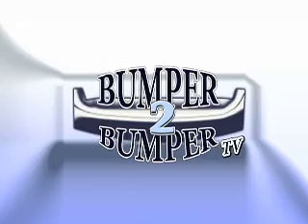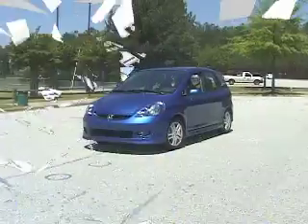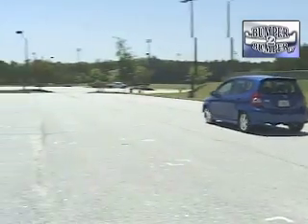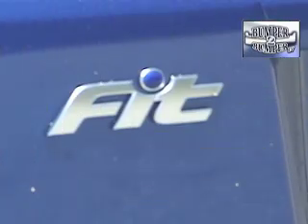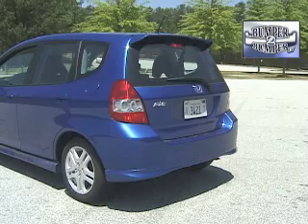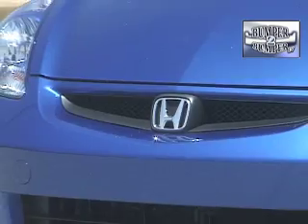This is Bumper to Bumper TV. This is what happens when a carmaker stays true to its origins. The Honda Fit is the modern-day descendant of the first Civic launched in the US more than 30 years ago.